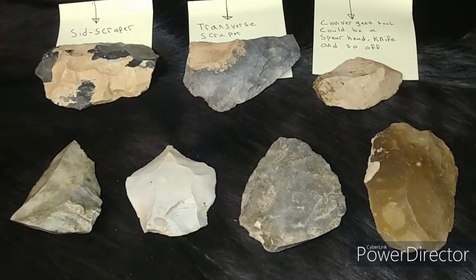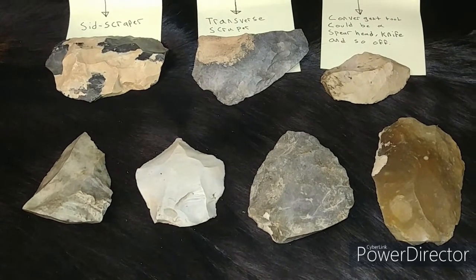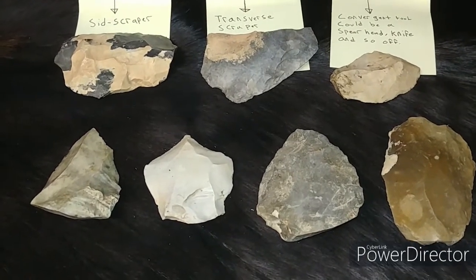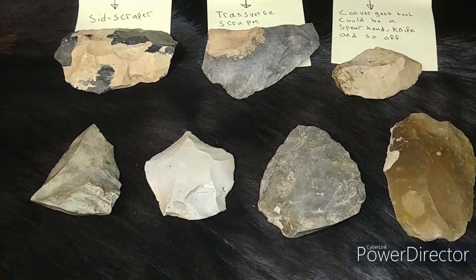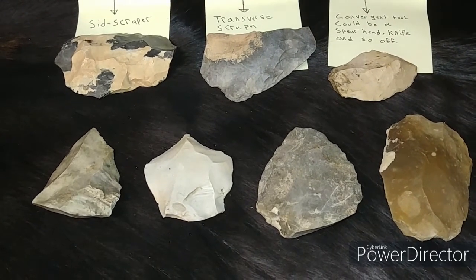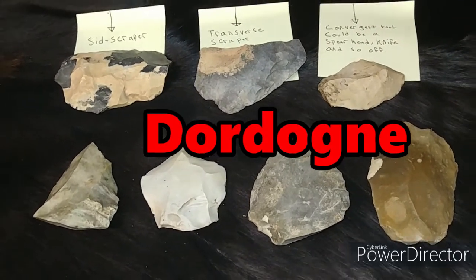Hey, how's it going everyone? I've been holding off on doing this video for a while because I wanted to do my research before I just started blabbing. So these are all authentic tools — I know I usually show modern tools that I've knapped. These are all around 120,000 years old to around 40,000 years old, and they are from Dordogne, France, or around that area.